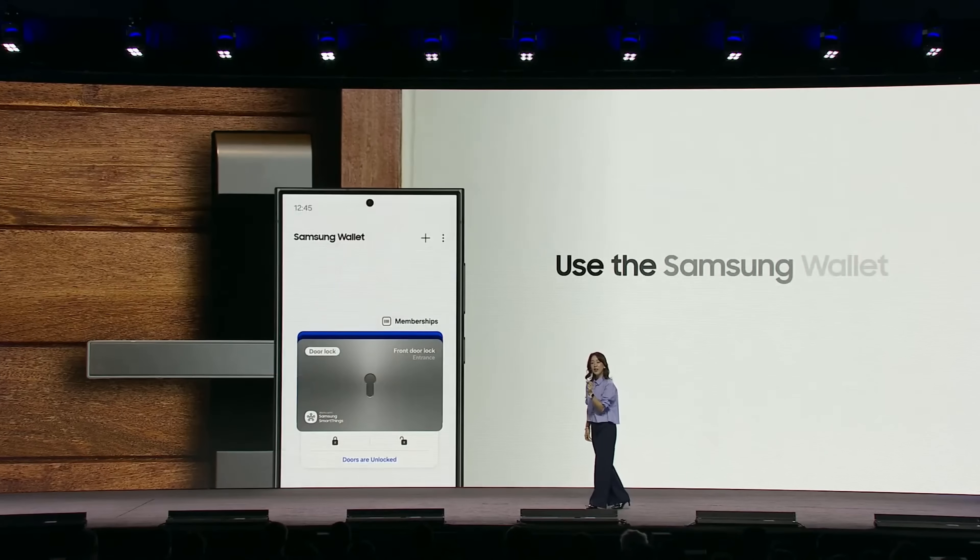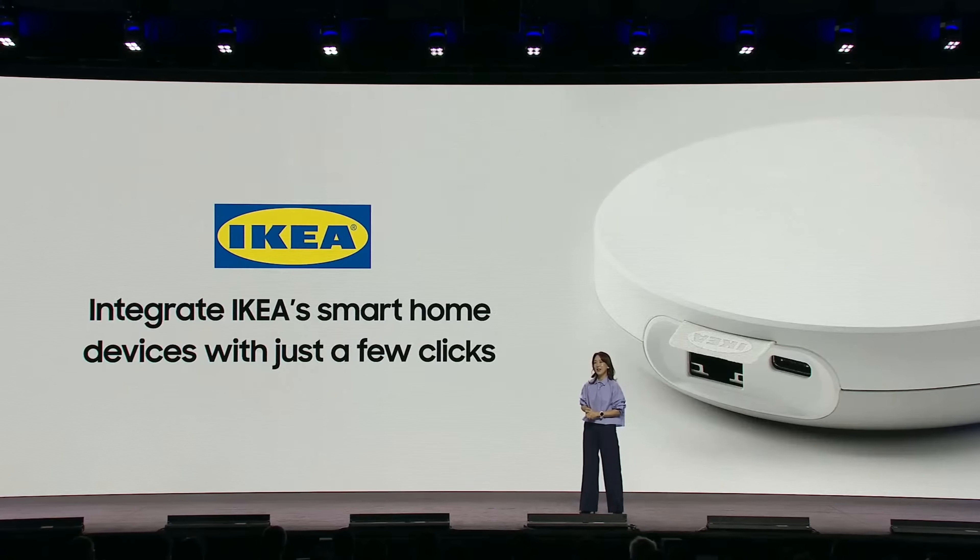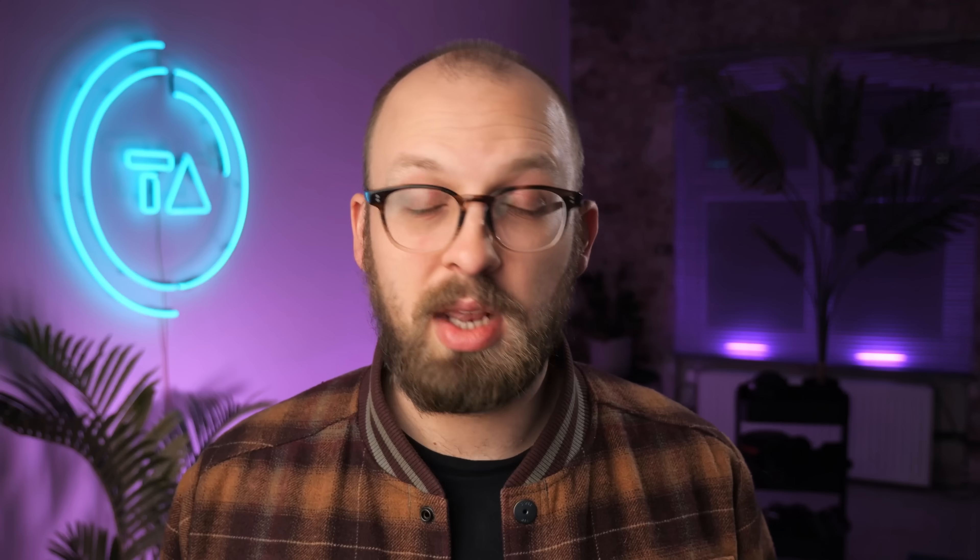They said that Samsung Wallet will soon support opening smart home locks, and IKEA smart home devices will now work with the Samsung ecosystem like SmartThings using Matter bridge. They're apparently the first big platform to support Matter 1.3. So yeah, nothing huge, but kind of nice.